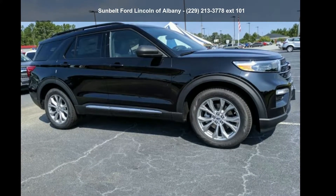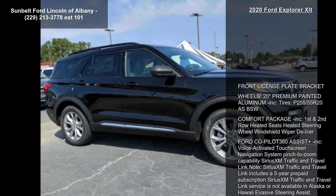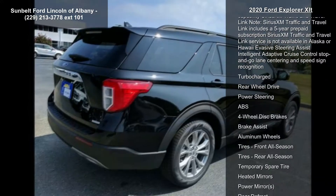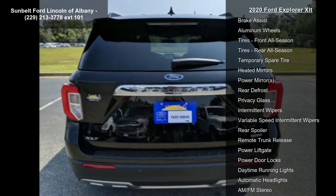Arrive in style with this 2020 Ford Explorer XLT. If you are looking for a first-rate auto, this one could be yours today. This vehicle's top features include a front license plate bracket, 20-inch premium painted aluminum wheels, and P255/55 R20 all-season black sidewall tires.